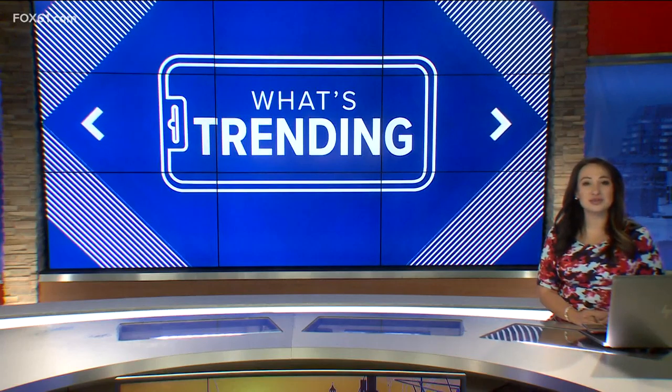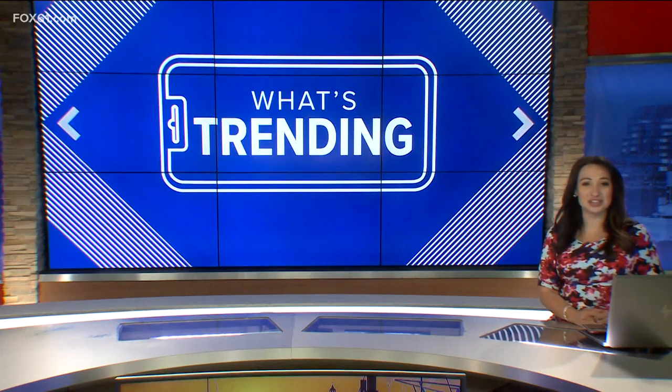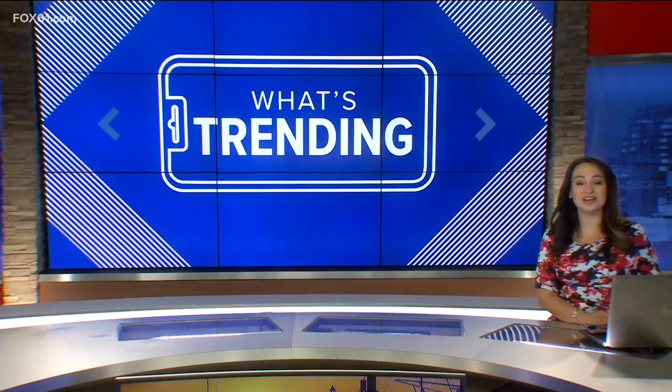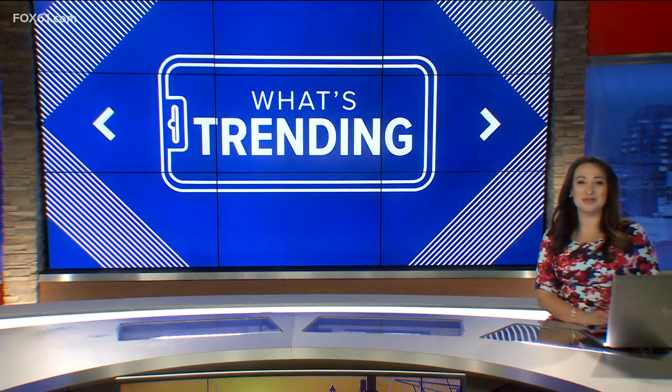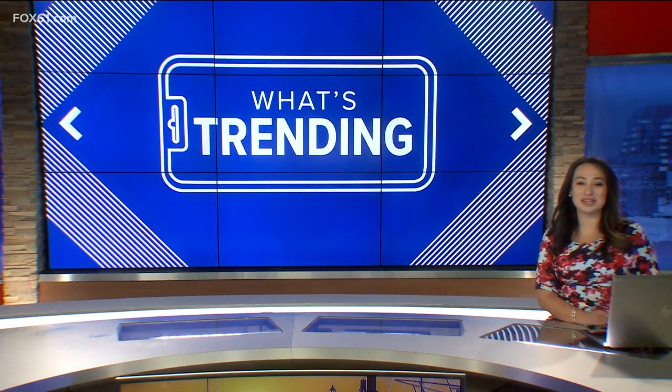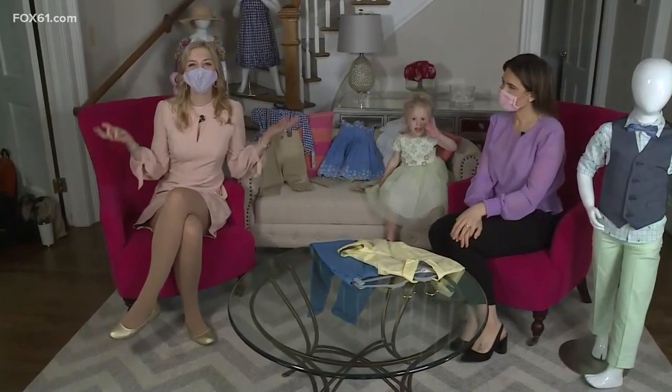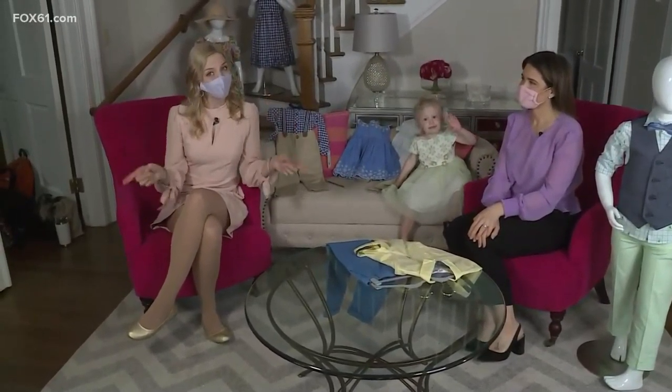Trending this morning when it comes to children's spring fashion — Easter just a day away. Perhaps you're looking to deck your kids out in some fresh new looks. Fox 61's Margo Farrell joins us from Image Marketing in Southington with more. We are talking all about what's trending now, especially for Easter.